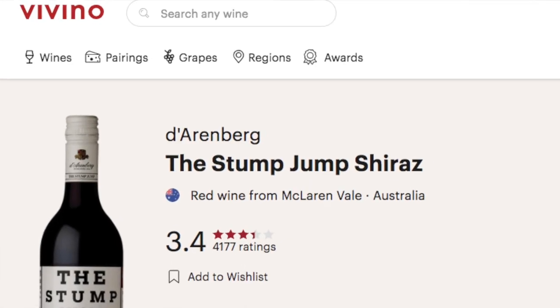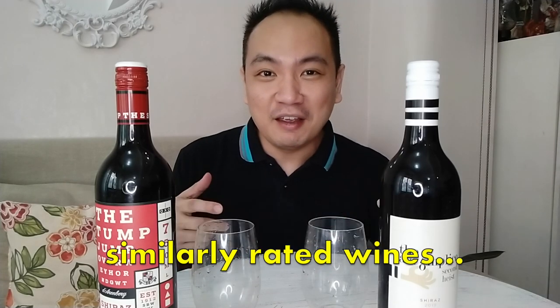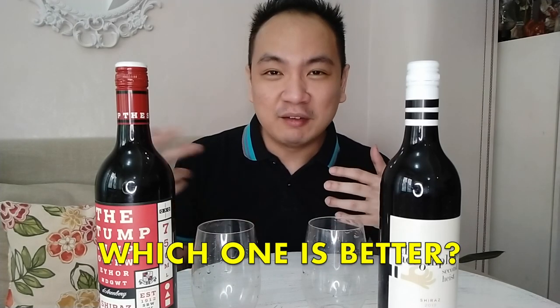One is priced $350, and the other is priced at $550 from Wine Depot. Most importantly, they are both rated 3.4 on the Vivino app, so I wanted to see and taste test blindly if I actually like the more expensive one, or will I like the cheaper one? I know I like them cheap, but maybe this time around I might choose the more expensive one. Without further ado, I'm going to leave the room and she's going to be pouring the wines to see if I get it right.